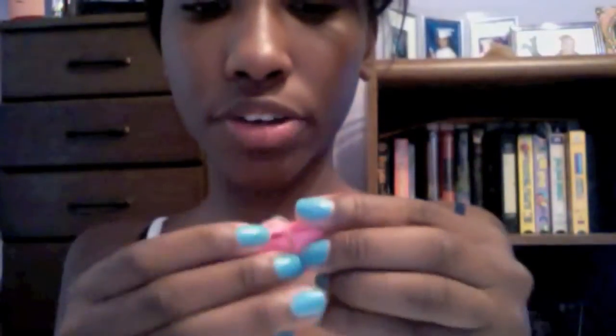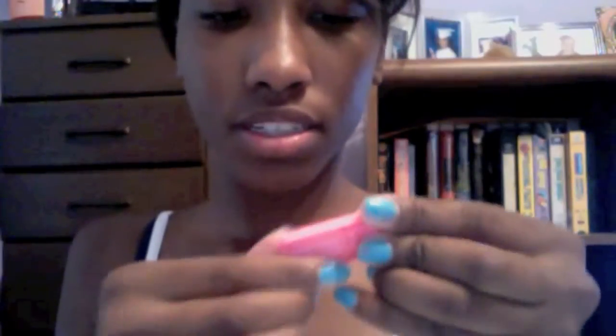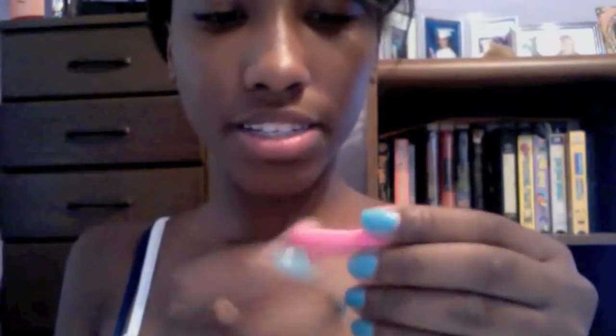I got a four-gigabyte SanDisk USB flash drive. It's really small — I'm probably going to put it on a string so I don't lose it. It comes in cute neon colors; mine is neon pink.